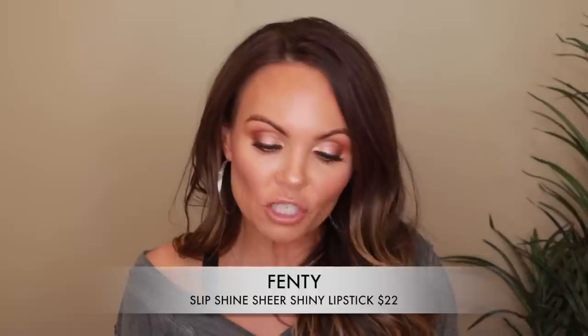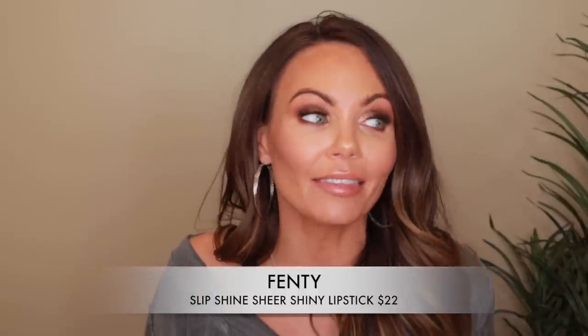I'm still kind of playing around with them because I like the formula, but I don't know if it's worth it. So it is the new Fenty Slip Shine Sheer Shiny Lipsticks — and that is a crazy tongue twister. These retail for $22 each. I got two shades: Make Out Break and Glazed. They're really kind of interesting — I'm still on the fence about how I feel about them.